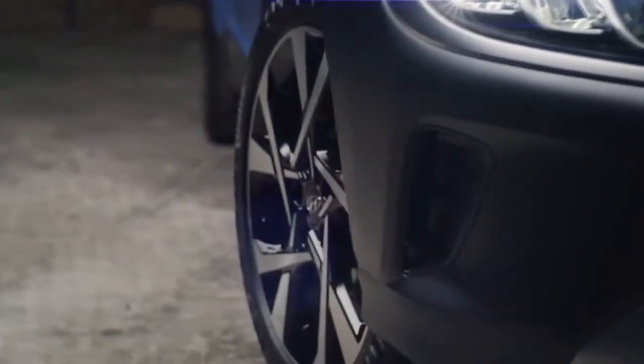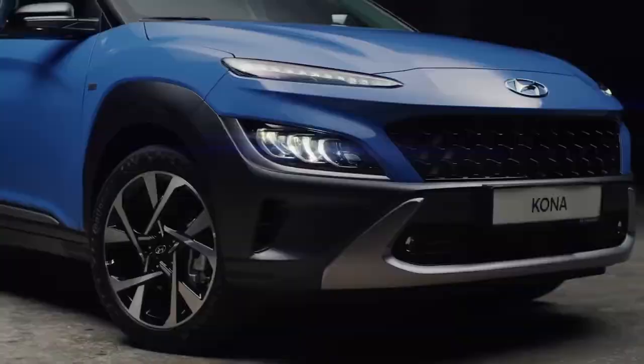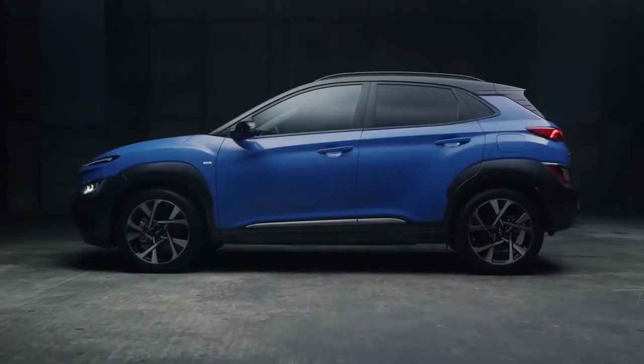The 18-inch alloy wheels have also received a design update, and Surfy Blue, which you can see here, is one of five new exterior colors.